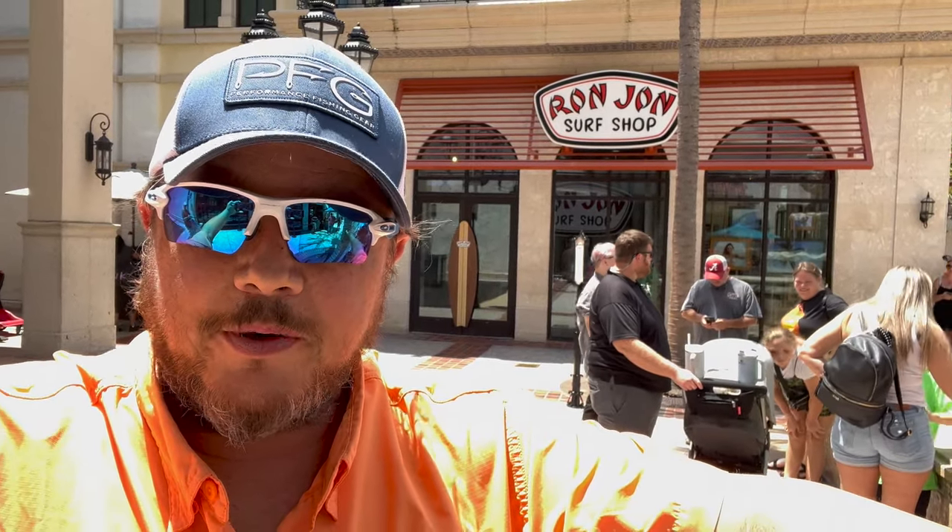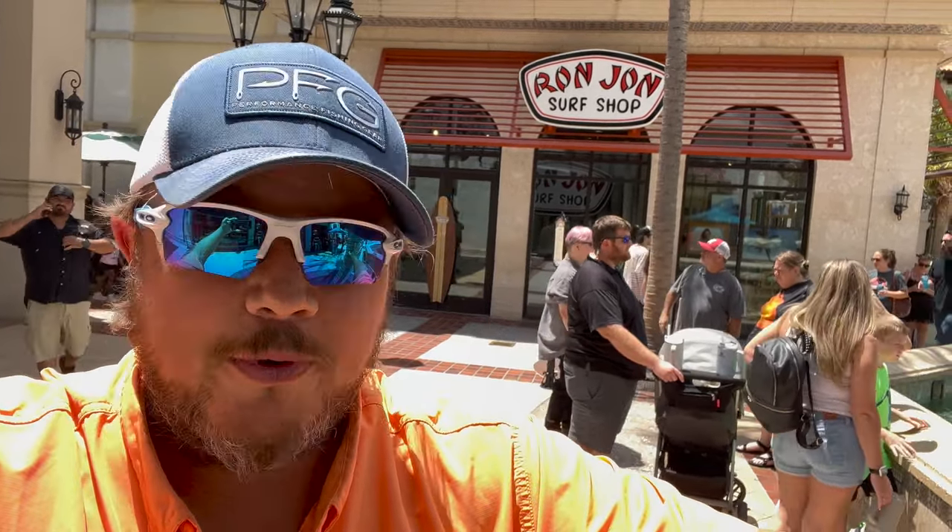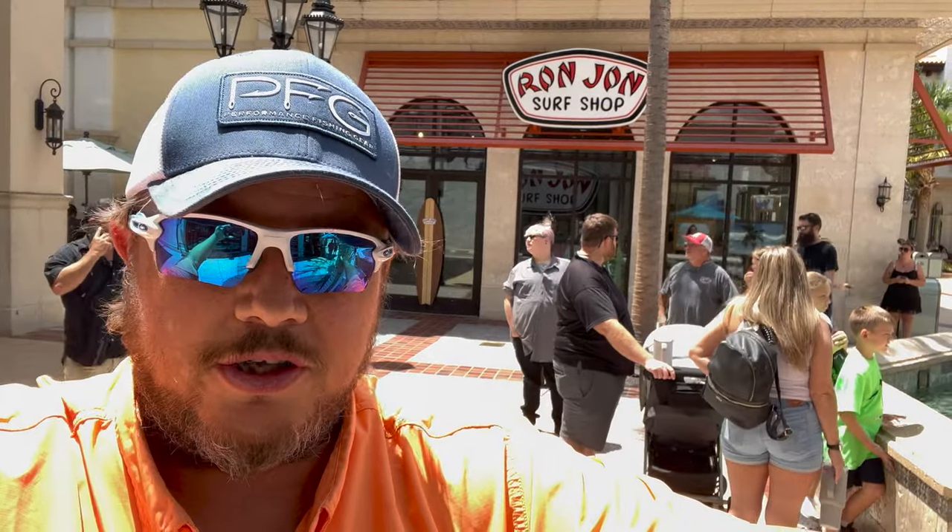Hey guys, Lee here from Theme Park Ohana. I'm here at Disney Springs and I'm going to shop the Ron Jon shop here. Jen did it — I can't remember where she shopped one — but I'm going to show you the differences here at Disney Springs, so follow the adventure.